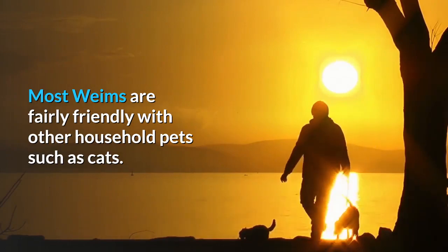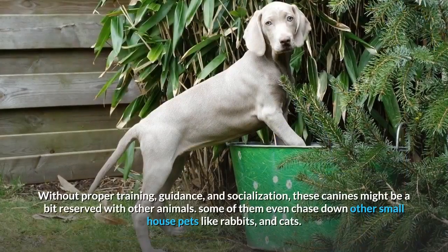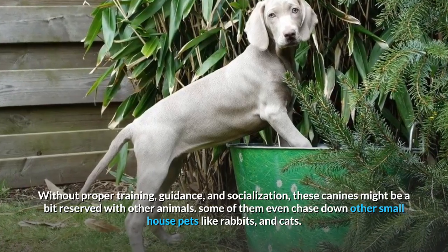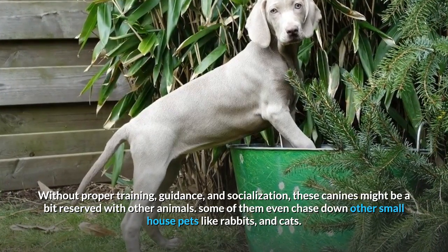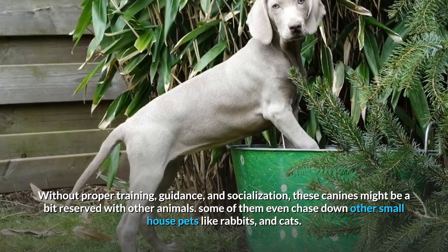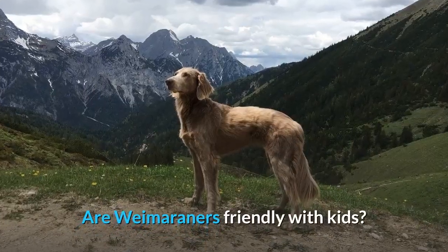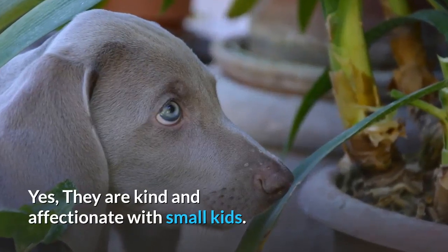Are Weimaraners friendly with cats? Most Weims are fairly friendly with other household pets such as cats. Without proper training, guidance, and socialization, these canines might be a bit reserved with other animals. Some of them even chase down other small house pets like rabbits and cats.